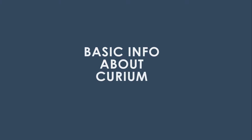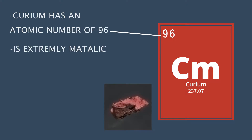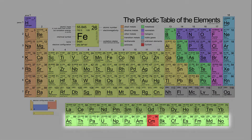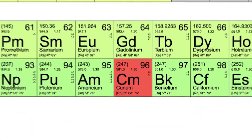Basic info about Curium: Curium has an atomic number of 96, is extremely metallic, is a solid, and has three valence electrons but sometimes four. Curium is not located in periods 1 through 7 but is rather called an actinide. Actinides are very radioactive, which I will get into later. Curium is also in group 11.